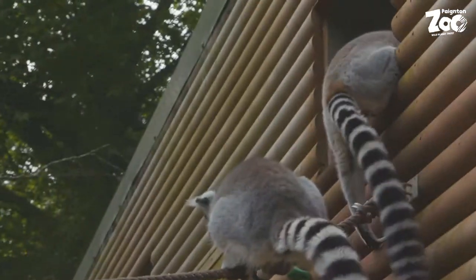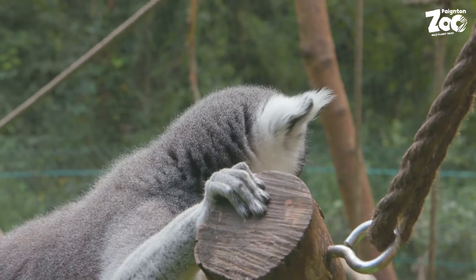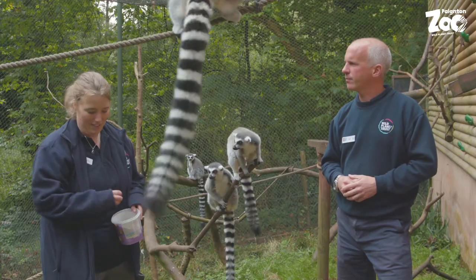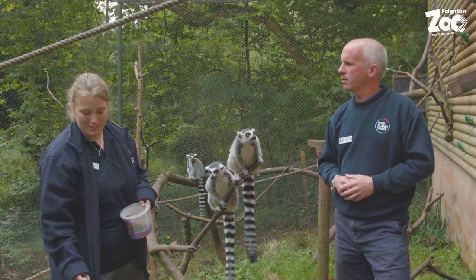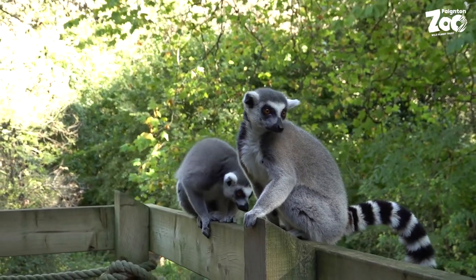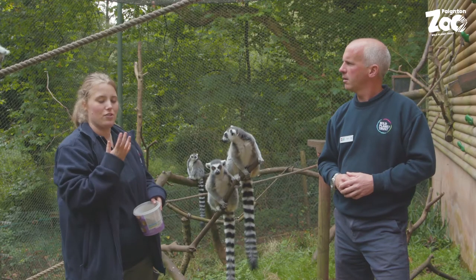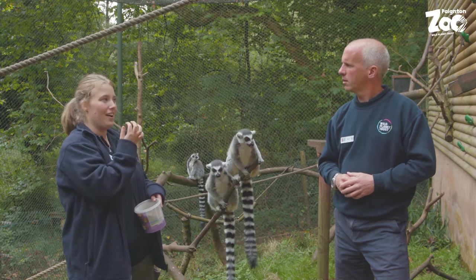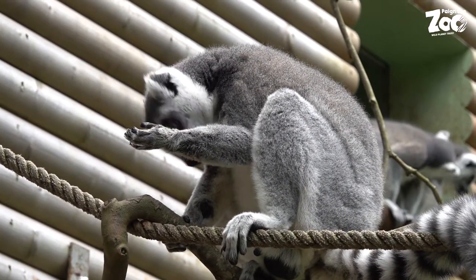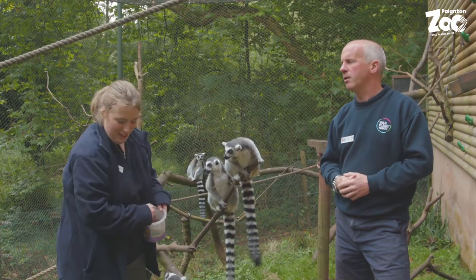A really nice behavior to watch is their grooming. You'll notice they groom with their bottom teeth because they have a tooth comb at the bottom — their bottom row of teeth is shaped like a very fine comb. They groom each other with it, and they also have a second tongue underneath their first tongue, which they use like a toothbrush to push any hair and bits out of that tooth comb.